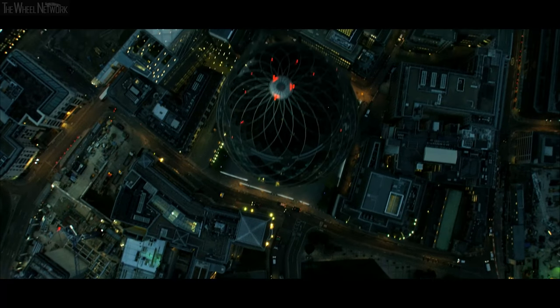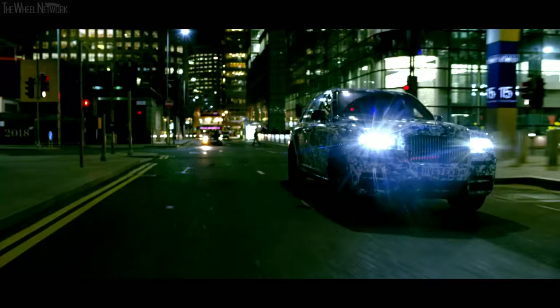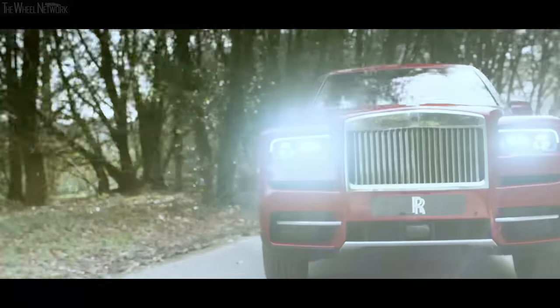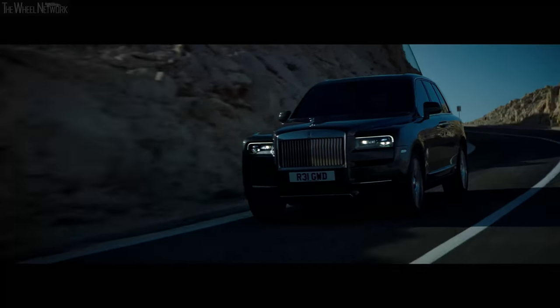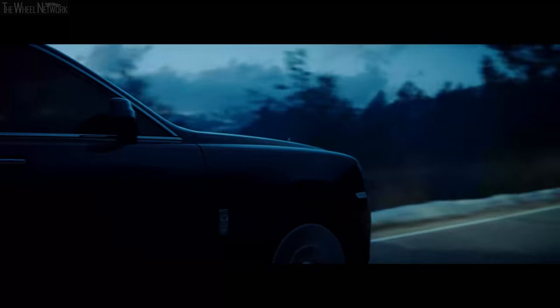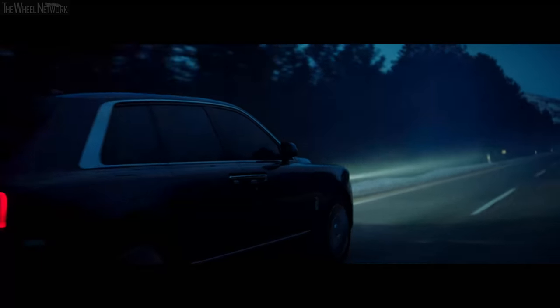We have taken rear-wheel steering into Cullinan. You will be surprised whilst sitting behind the wheel how nimble and easy to drive it is, whilst giving you all the practicality you are asking for when you are buying bigger cars.